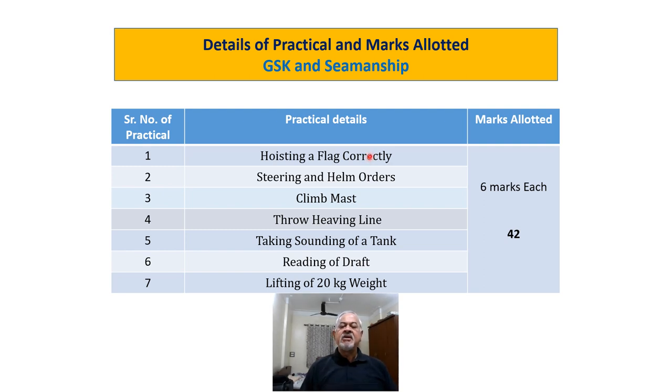The second practical is steering and helm orders, which you will perform on the wheel — you will stand and reply to helm orders given by the examiner. Third, climb the mast taking all precautions; do not forget to obtain permission before taking the first step on the mast. You must safely climb 5–6 rungs and then come down when told. Fourth, throw the heaving line — your action and posture must be correct and you should be able to throw it up to 20 meters, which is the benchmark.